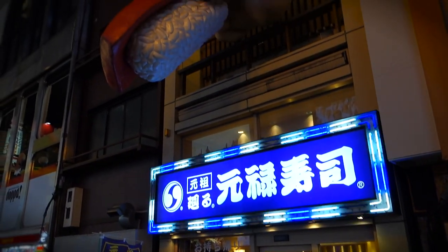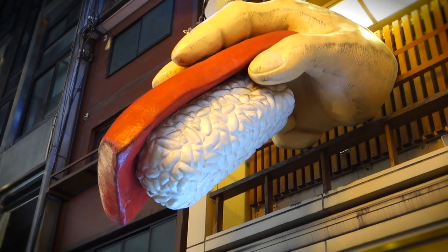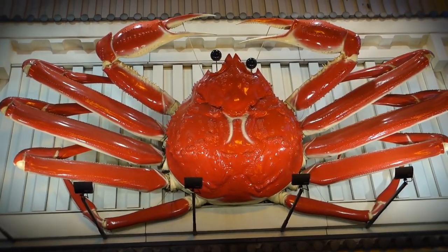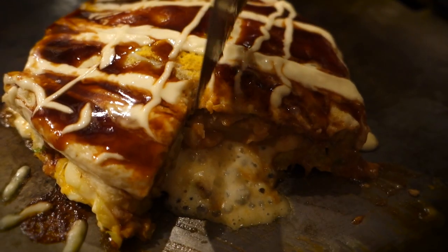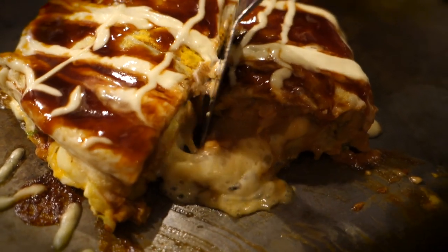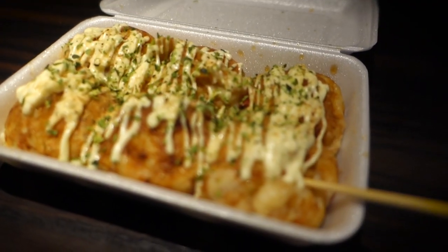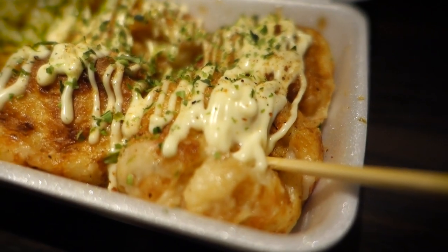Welcome to Dotonbori, Osaka, Japan. What we got here is a lively downtown district famous for its larger-than-life signage and oishi-to-the-max foods. So sit back and relax because a wild okonomiyaki and takoyaki feeding fiesta is about to ensue.